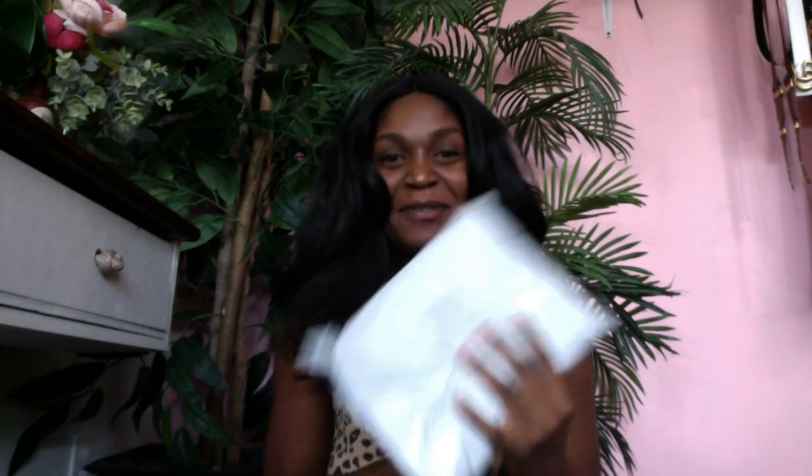Hey babies, today I am back with an unboxing — well, an unpackaging because I didn't get a box this time. I have been so in love with this thing ever since I've seen it on Pinterest. I've seen it a few times but not a lot on YouTube, so I said you know what, I'm just gonna go ahead and order it because I knew I would get the use out of it and it will look beautiful on my vanity. So without further ado, let's jump right into the video. This is the package it came in, and I'm just going to open it.